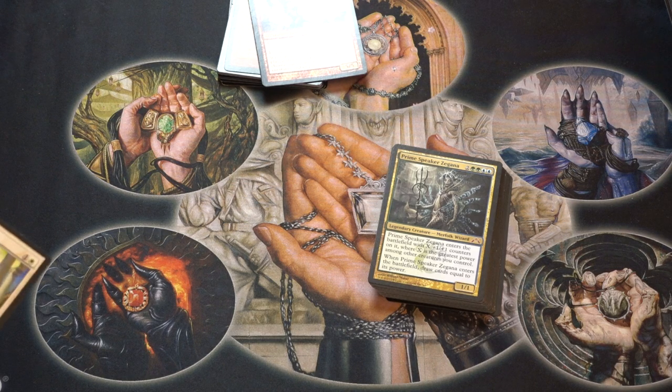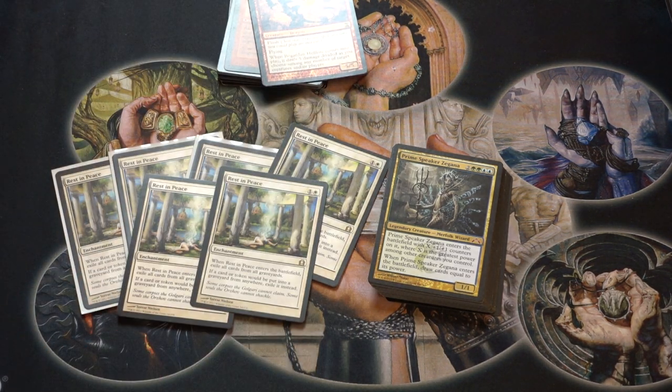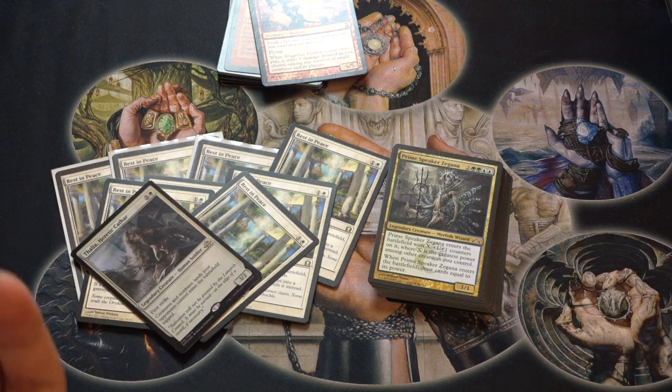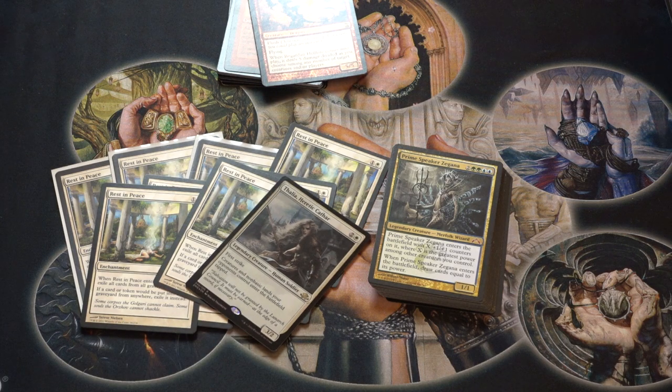Now let's talk about some other RTR cards. Rest in Peace — I have a few different copies and I don't know where my foil copies are because I picked up a few in foil. They have gone up in price given that every other sideboard card has gone down — stony silence, Grafdigger's Cage, Pithing Needle has been printed to oblivion. Rest in Peace is probably the most expensive sideboard card of the bunch. Even Blood Moon has been reprinted. I do like the card, I think it has a lot of legs, and it is being played in Modern.